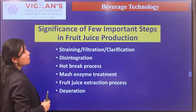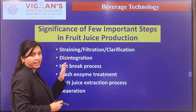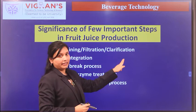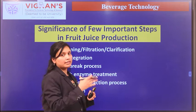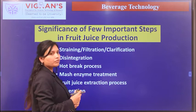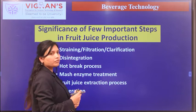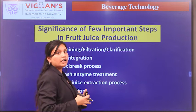Some significant steps in fruit juice production include straining, filtration, and clarification. If juices are not properly clarified or filtered, a cloudy appearance results. Regarding disintegration, if the fruit is not sliced or chopped prior to juice extraction, the extraction will be insufficient. The hot break process is carried out for highly heat-sensitive vitamins.